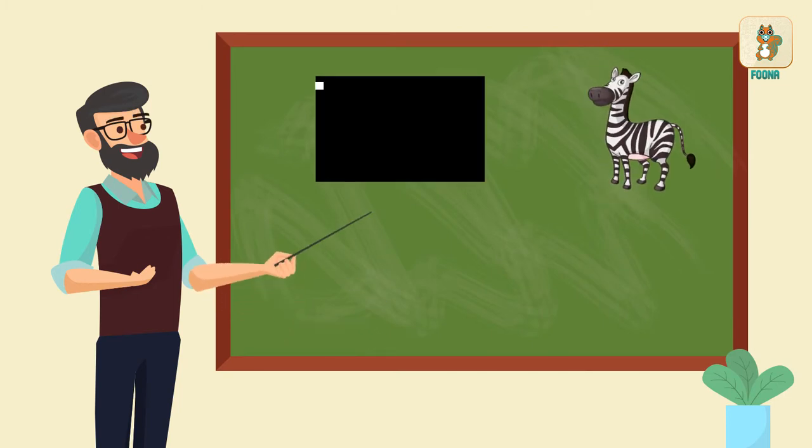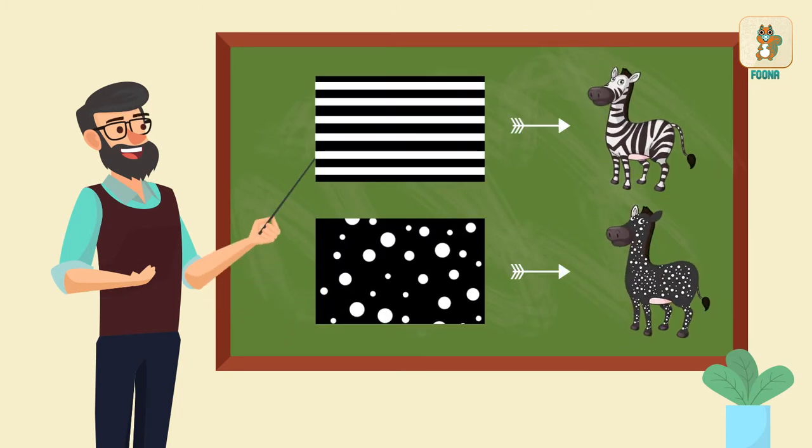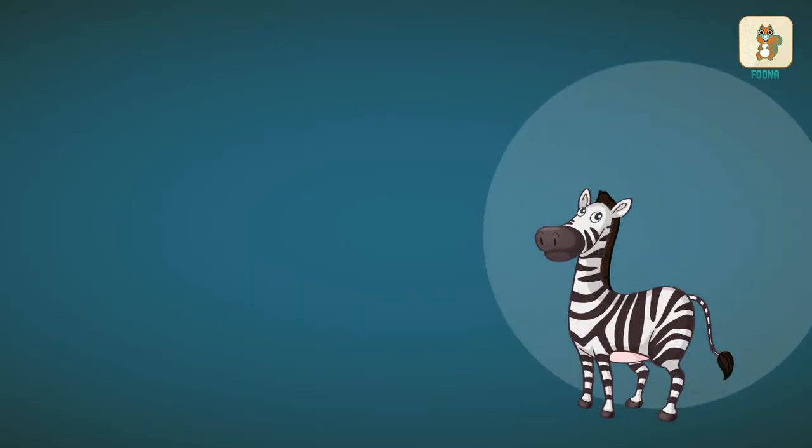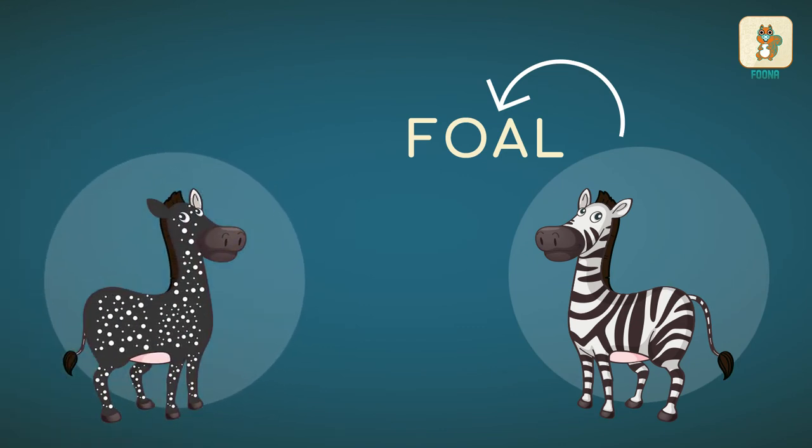Zebras usually have white lines on their black coat. This one has white spots. The young one of a zebra or a horse is called a foal. This polka dotted foal has been named Tira.